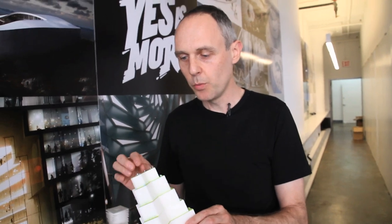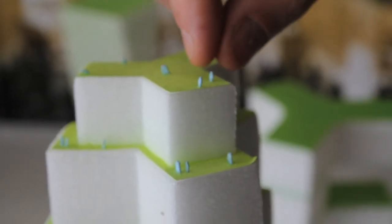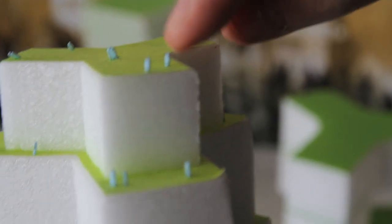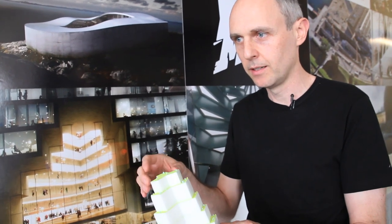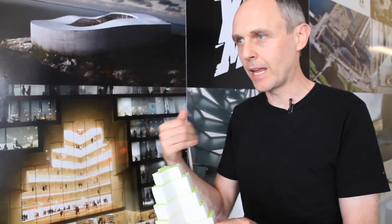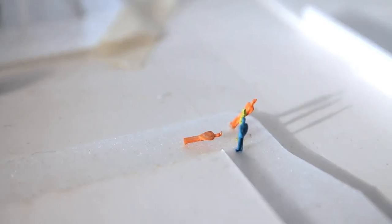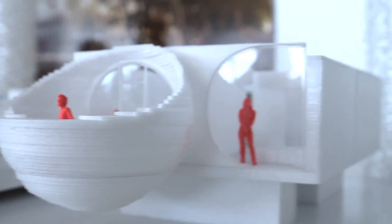If we build models, and we build a lot of models, we always put scaled people into our models. So the models are never abstract, but they are always related to human scale. Almost every single project has the figures — whether it's trees, or cars, or people.